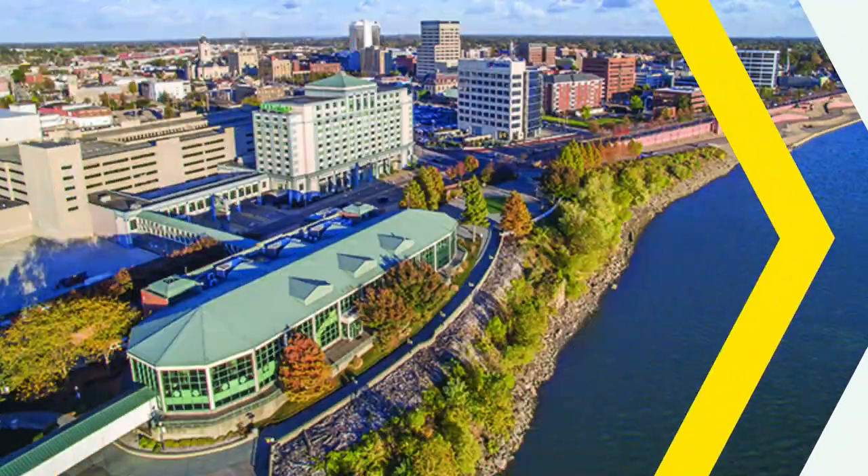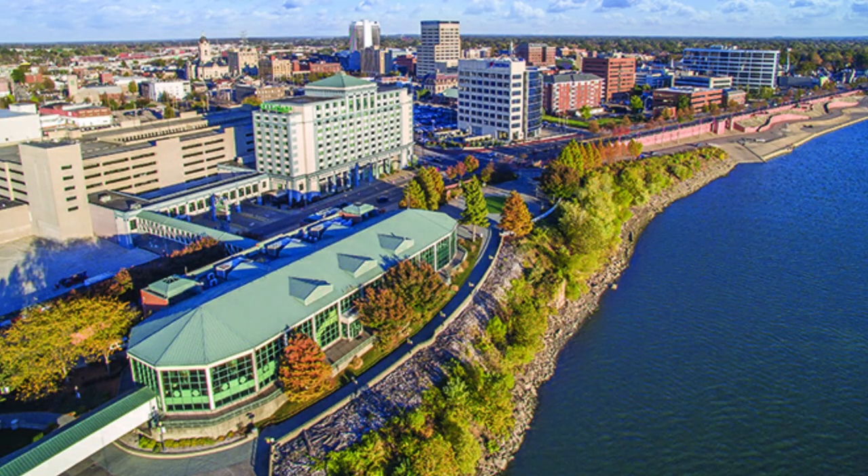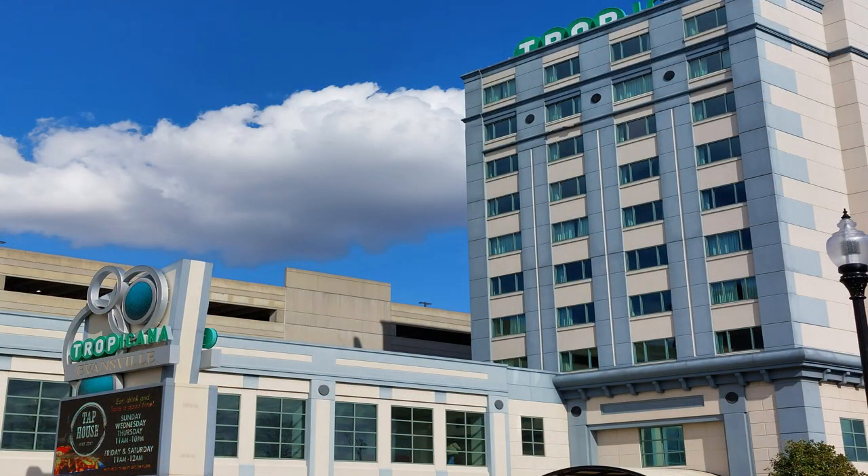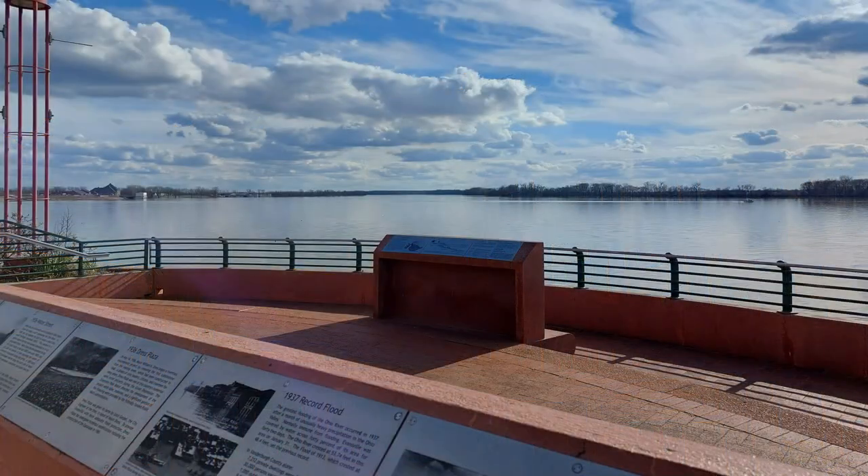Situated along the banks of the Ohio River in southern Indiana, Evansville is a city of just over a hundred thousand residents — a little bigger if you take in the outlying areas as well. I want to talk about this thriving downtown area along the riverfront, with a beautiful walking trail giving you views of the river and the city skyline.